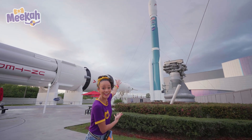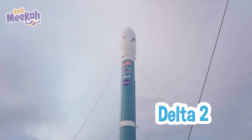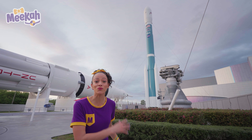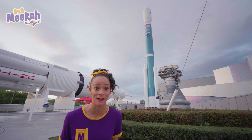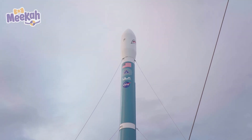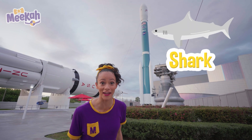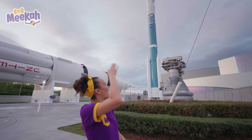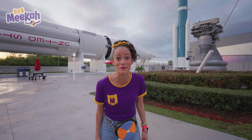This rocket right here — can you see it? It's called the Delta II. Isn't that a cool color blue? This rocket has gone to space over 150 times. That's a lot of times. And if you look at the top, you can see the American flag. And if you look even higher, it has a shark face. Isn't that so funny? It's a shark rocket. That's a hard working shark rocket. Let's keep exploring, come on.